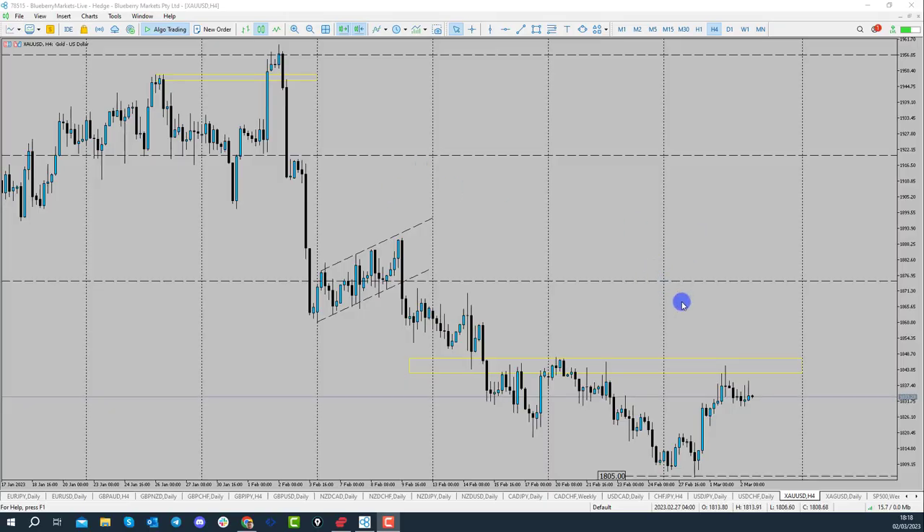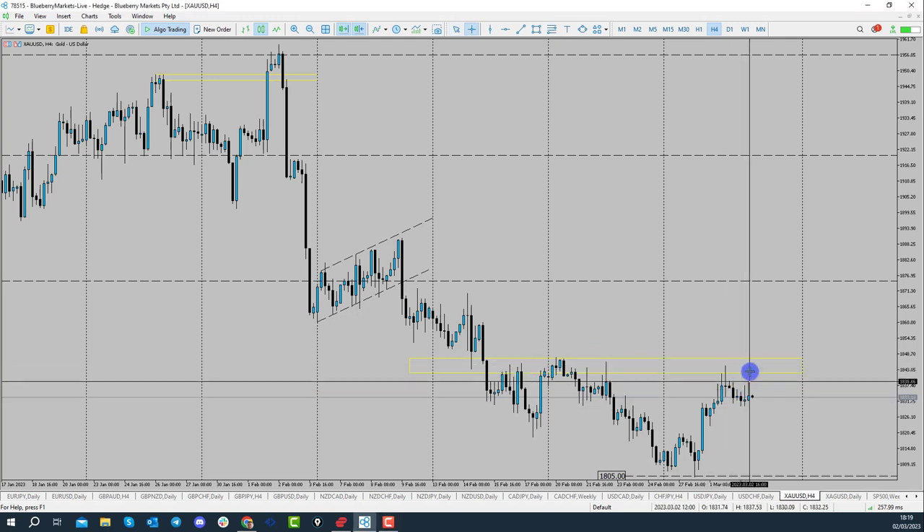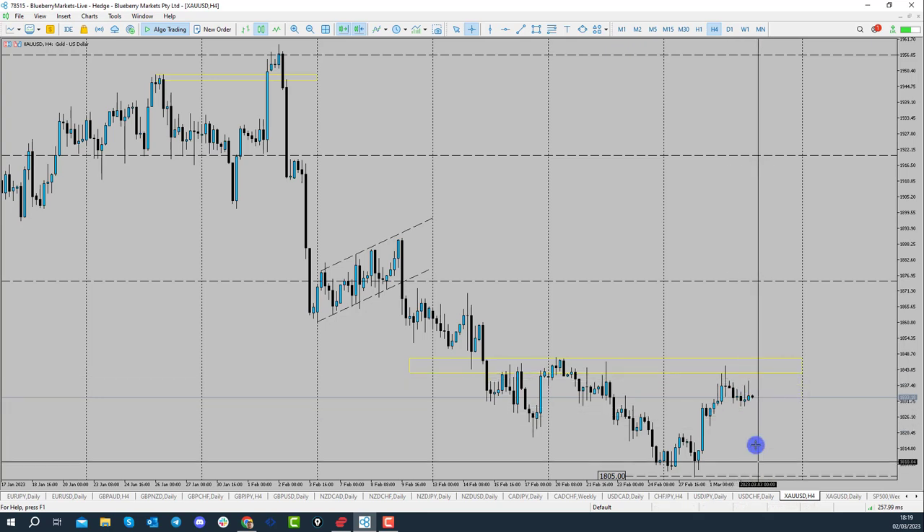In this video we're back on gold, looking to see if gold is going to continue to make its move to the downside. I'm on the 4-hour chart of gold and I'm eyeing up this resistance area around about the 1840 or 1845 area, looking to see if price is going to reject and move lower.